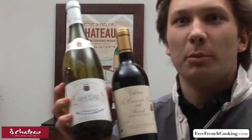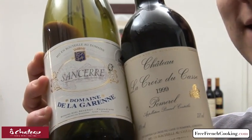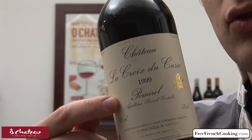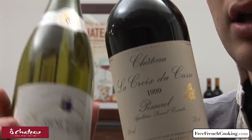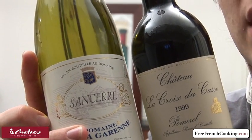You won't find a Two Buck Chuck or a Yellow Tail. The other piece of information that is pretty interesting when it comes to French wine is the AOC. Here you read Pomerol — Appellation Pomerol Contrôlée. If you take a look at another bottle, Sancerre — Appellation Sancerre Contrôlée.